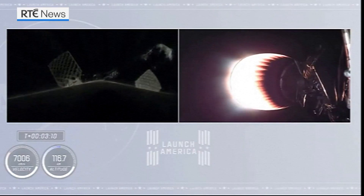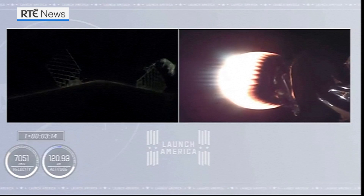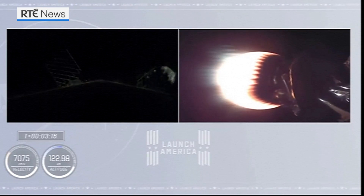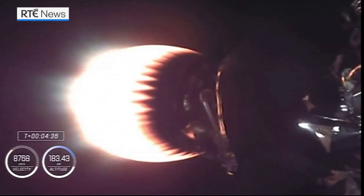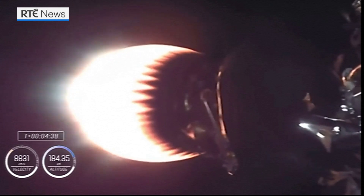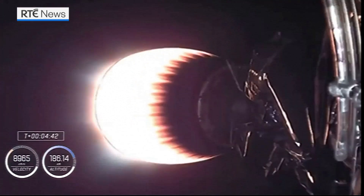On the right side of your screen, you see stage two continuing to burn. Over on the left-hand side is stage one preparing for its return to Earth. Right now you can see the second stage engine glowing with the standard red that we have come to see over all these missions — indicates everything's looking good.